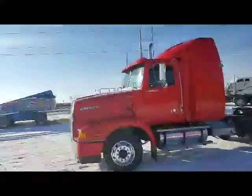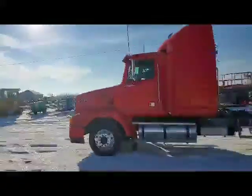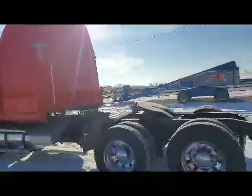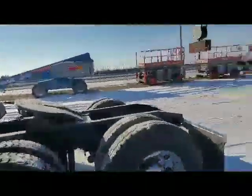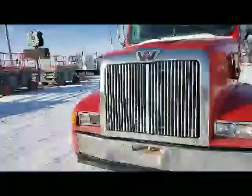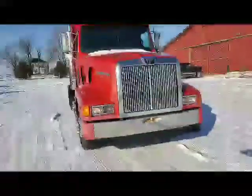700 and some odd thousand miles on it. But just a real nice — you heard it start there — good running truck. We got new steers on, and the tires in the back are probably 50%, I would say.